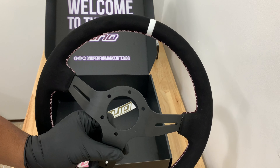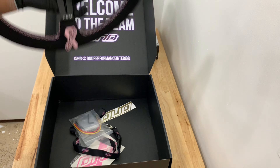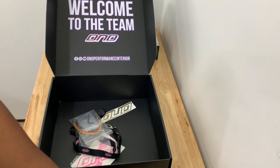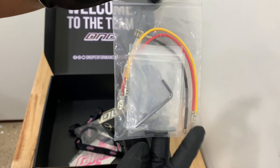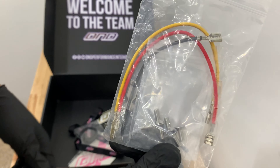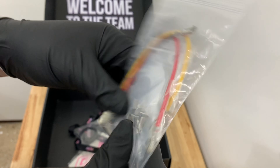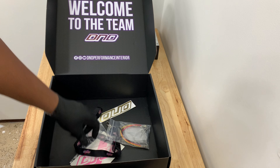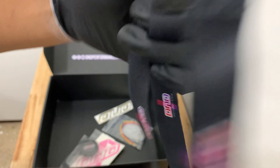The steering wheel looks really nice. Let me put it down and go through what else is in the box. There's some hardware — stainless steel screws and all the equipment you'll need to put it together — plus a really neat lanyard.